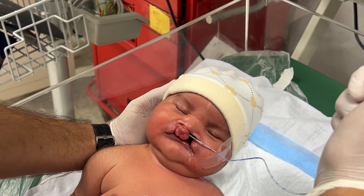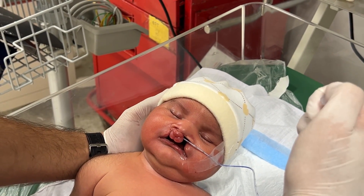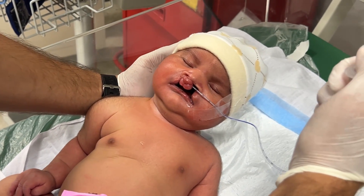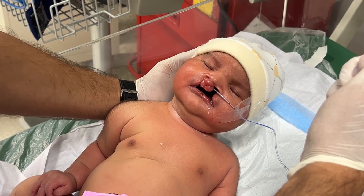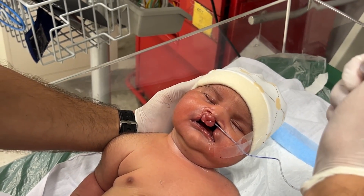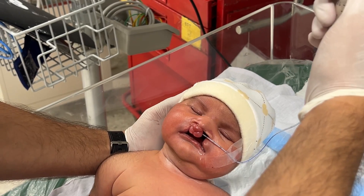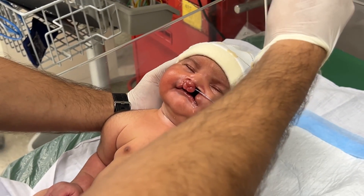Babies with cleft lip and palate are born with an opening in the upper lip and roof of the mouth. As you can see on the screen, in the face, lip, and nose of the baby, these structures are conjoined together, which makes feeding and breathing very difficult for the newborn. In this video, you can see a nursing staff member providing NG feeding — feeding through a nasogastric tube.